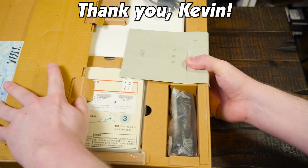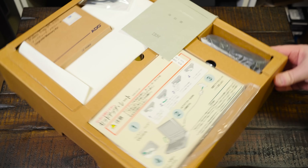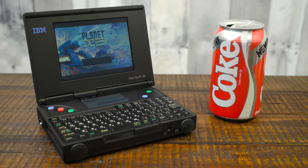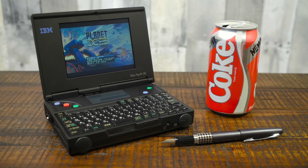A huge thanks to LGR viewer Kevin for loaning me this one for the video, complete in-box with all its lovely packaging, accessories, and Japanese documentation. This whole bundle is delightful, and it's something I've wanted to cover for years. The PC110 is just so minuscule for its time that it's still kind of unbelievable — truly putting the sub in the term sub-notebook.